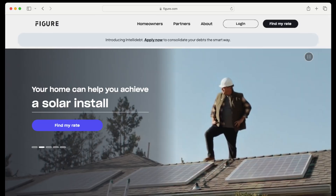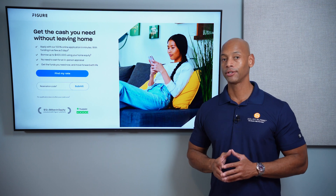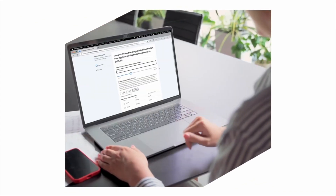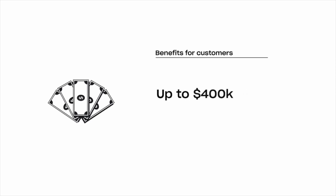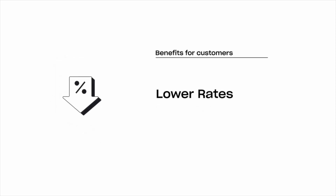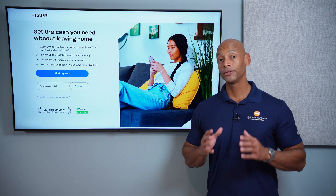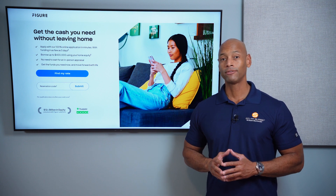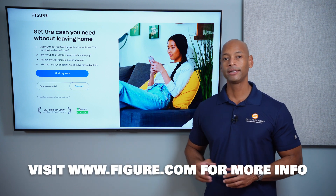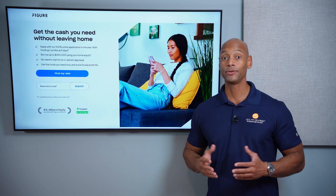Just a quick word from our sponsor, Figure. If you're considering financing the purchase of a solar or battery storage system for your home, take a look at the new Figure home equity line of credit. The Figure HELOC offers a lower fixed interest rate, no dealer fees, flexible payment terms, an auto-pay discount, and multiple draws if you need to expand your system in phases. Loans are available up to $400,000 and interest may be tax deductible, saving you thousands compared to a traditional solar loan. Apply online in as little as five minutes and get funding in as few as five days.